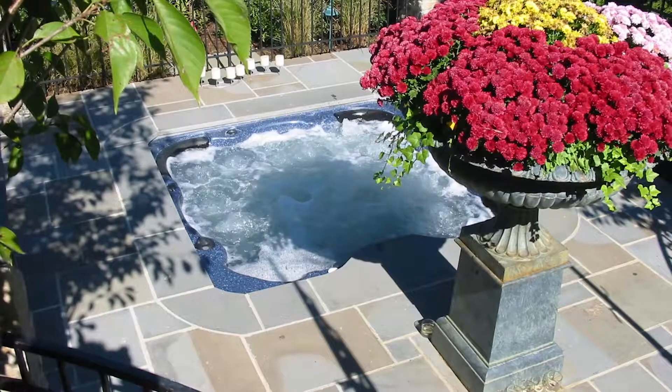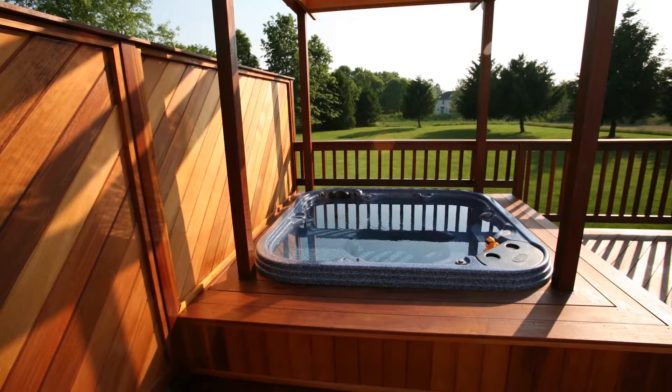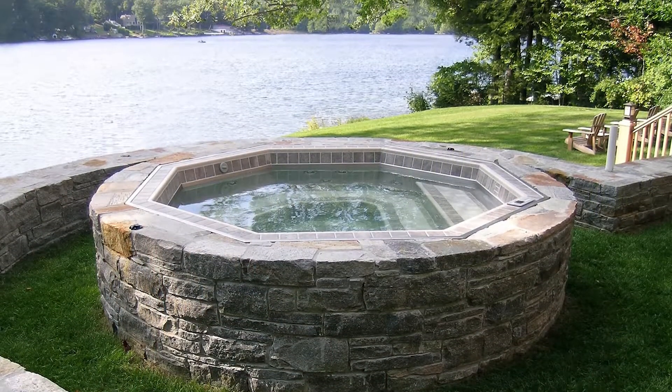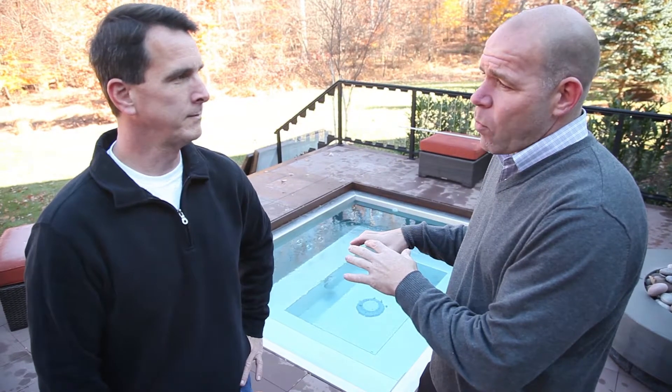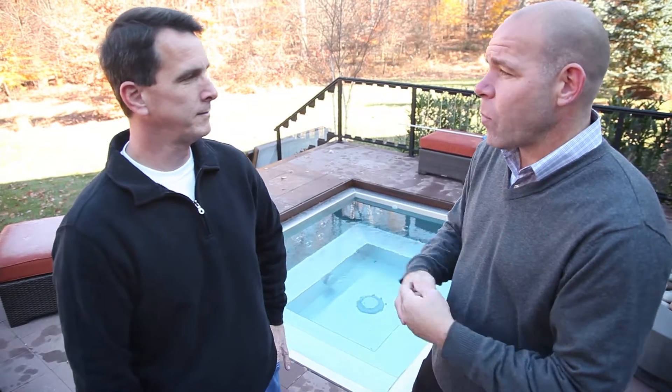Dave Porter with Vouch Video, here with Mike from S&S Spas. You guys are the best when it comes to custom hot tub installs. You also offer portable hot tubs, but in this particular case you install the stainless steel hot tub. Tell me about this project and about the inner workings happening underneath it.